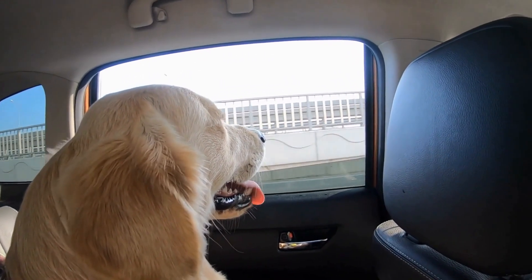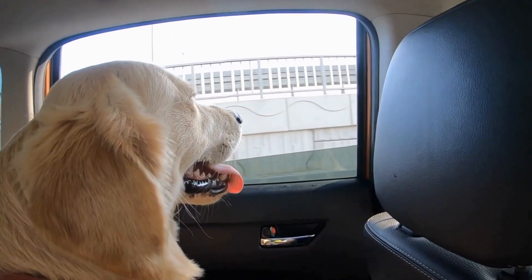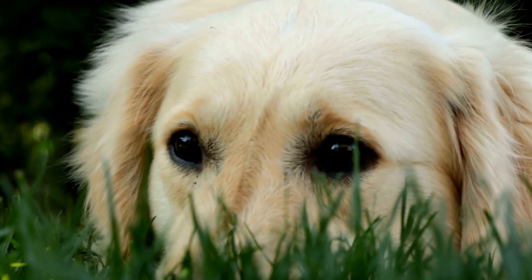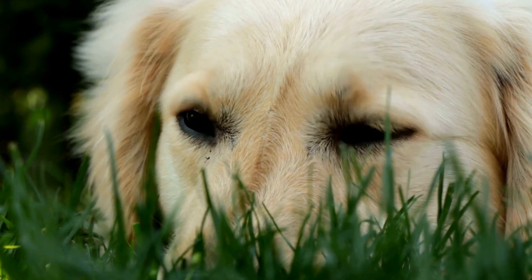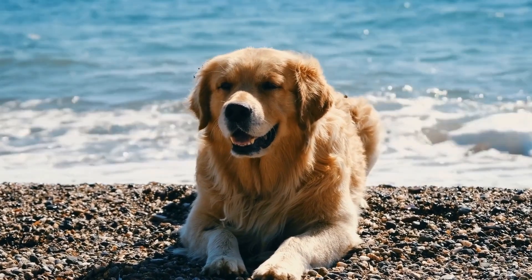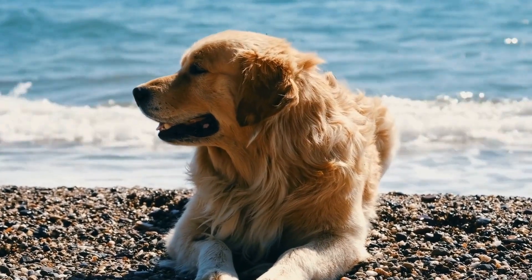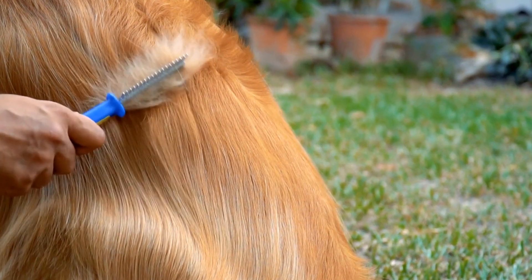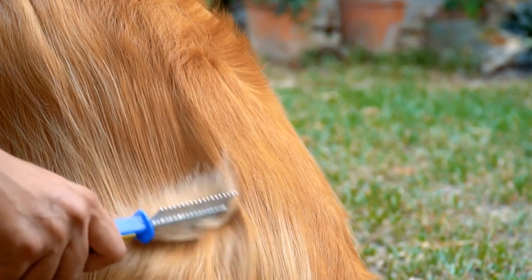Golden Retrievers are a beloved breed known for their beautiful golden coats and friendly personalities. Many people are drawn to them because of their charming looks and cheerful dispositions. Potential Golden Retriever owners often wonder about the grooming requirements of these dogs in comparison to other breeds. In this video, we will explore whether Golden Retrievers require a lot of grooming and how it compares to other breeds.